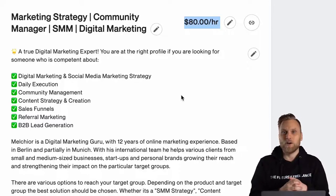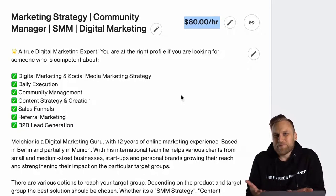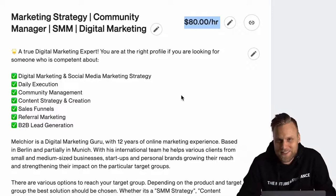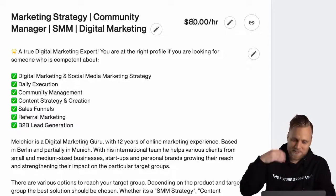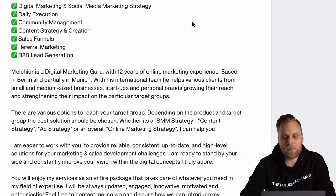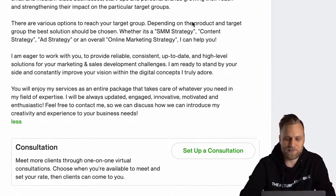If you are massively above — say I were to write $150 here and that made me the most expensive freelancer applying for the job — then most likely the client will not choose me, which would be a waste of time and effort. That's why your hourly rate should be slightly above what you want to earn, but never massively higher, and of course also never lower than what you would actually like to earn.